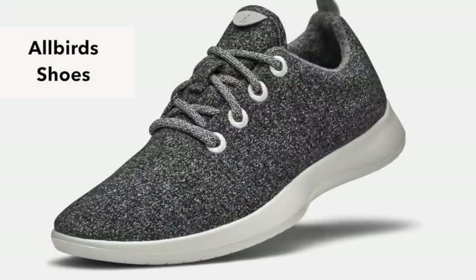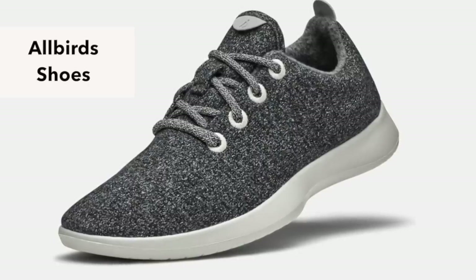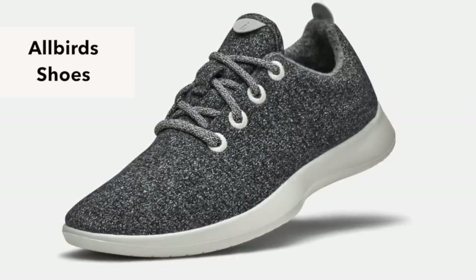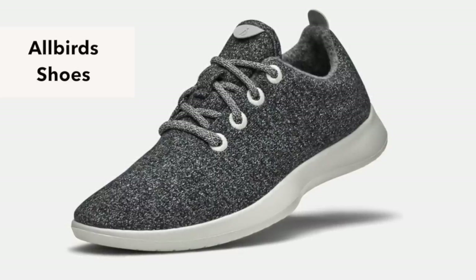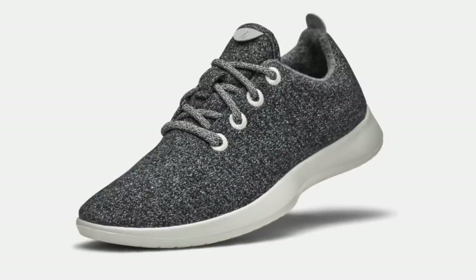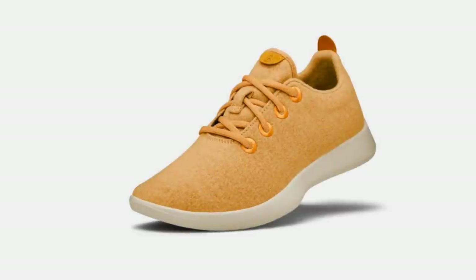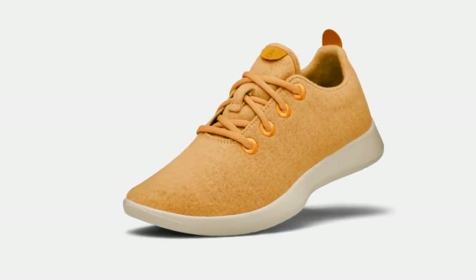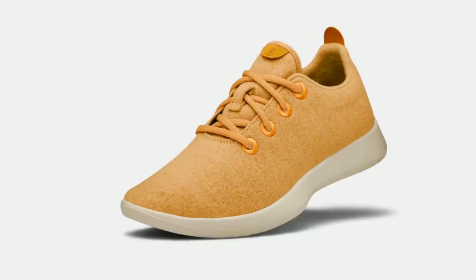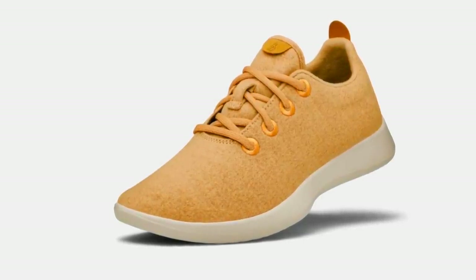Another shoe that I've loved this year are Allbirds shoes. There are a couple different styles — these happen to be a little bit thicker and I've been wearing them this winter. They also have one that has a little more air to it. What I like about this one is I don't have to wear socks with them and they feel like slippers. They come in a bunch of different colors; I only have the gray right now but I definitely want to get the yellow. Between the Rothy's and the Allbirds, I'm set — those are the most comfortable shoes and I'm very picky when it comes to shoes.